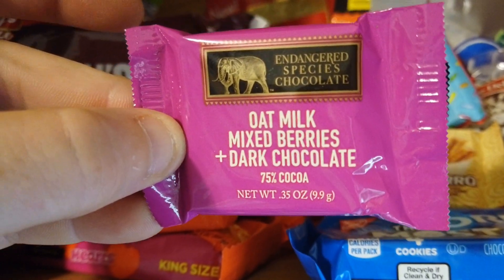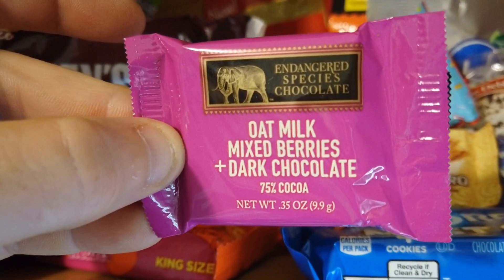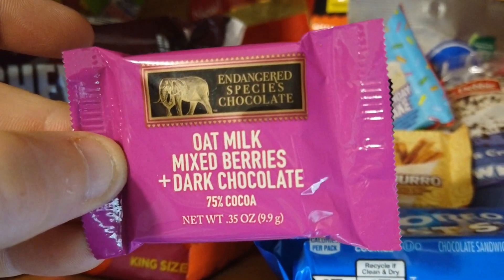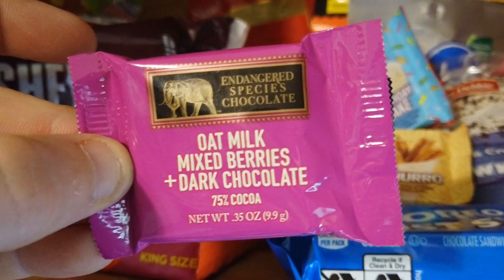Endangered Species chocolate — oak milk, mixed berries, plus dark chocolate 75% cocoa. Now I'm not sure what oak milk is, because by my understanding milk comes out of animals, not out of plants. So I don't know what oak milk is, but we got berries and dark chocolate — this could be interesting.